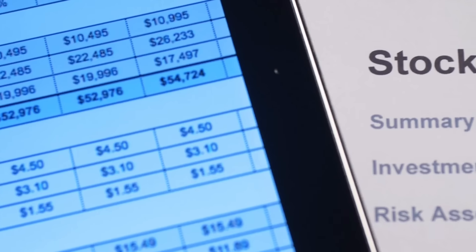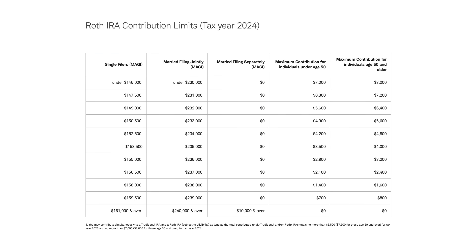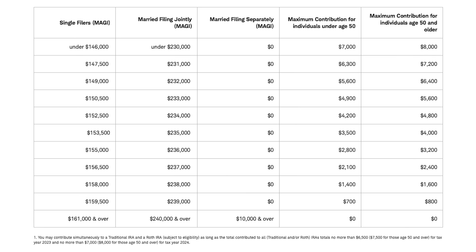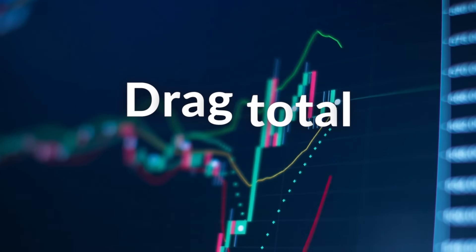Not only is your upside potential limited thanks to the covered calls, but your total return is also taking a hit thanks to high taxation. So the total return you're seeing on paper is not what you're actually getting at the end of the day. If you're investing in a tax deferred account like a Roth IRA, then you wouldn't have to worry about this. But Roth IRAs are not available to everyone — they have annual contribution limits, an income limit currently of $160,000 MAGI (modified adjusted gross income) per person per year. And international investors can be subject to another layer of taxation due to international laws with the United States, which can put a heavy drag on the total return.